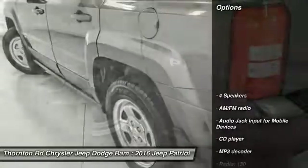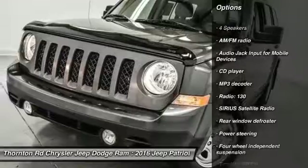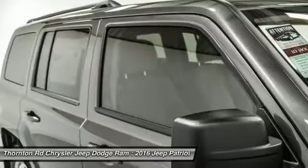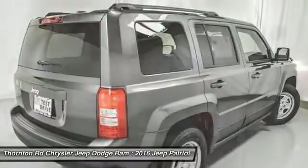Here are some of this vehicle's great options: traction control, dual airbags, power steering, four-wheel disc brakes, center armrest, fog lights, CD player, rear window defroster, electronic stability control, tachometer.